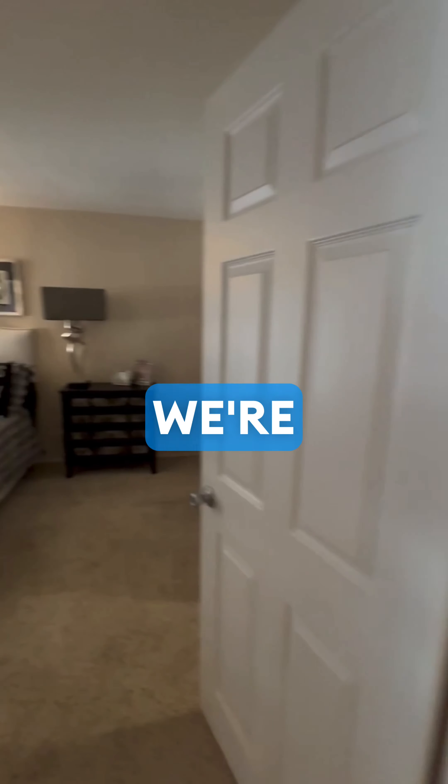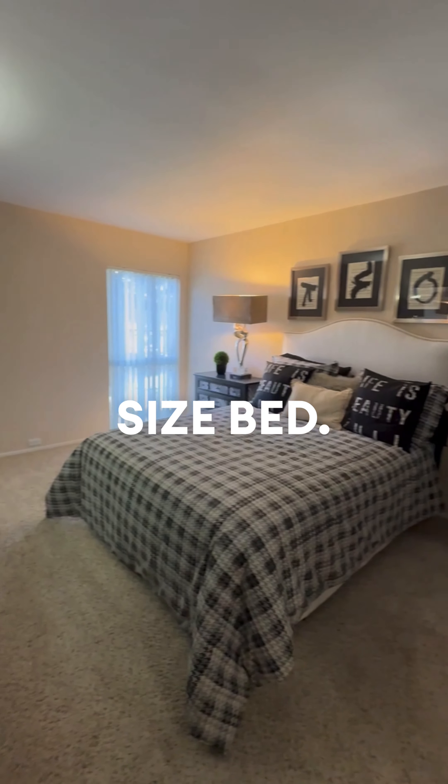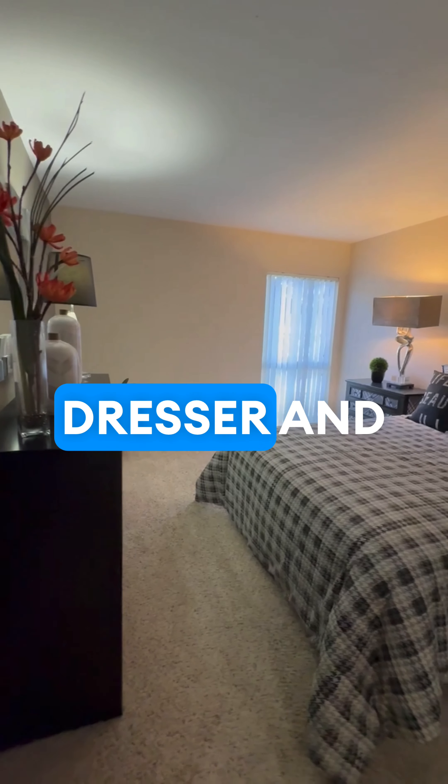Beautiful secondary bedroom we're walking into now. It could fit a king-size bed, with also enough room for a dresser and nightstands.